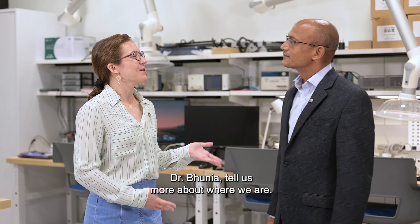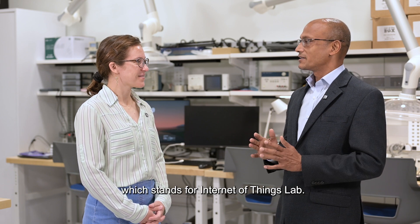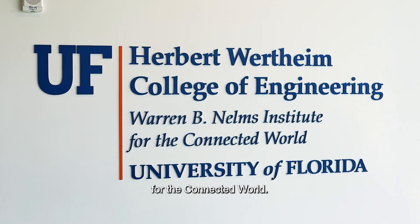Dr. Vunya, tell us more about where we are. We are at the IOT lab, which stands for Internet of Things Lab, and belongs to Warren Williams Institute for the Connected World.